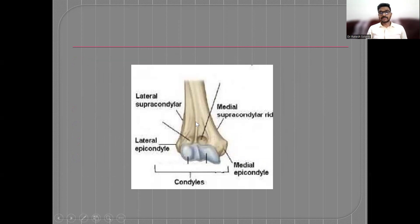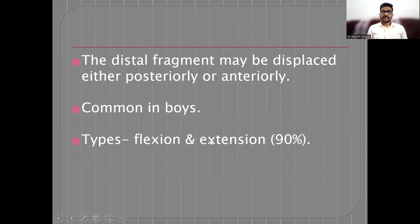This is the lateral epicondyle and this is the medial epicondyle. This condylar area and the distal humerus fracture occurs just above this condylar region. The distal fragment after fracture may be displaced either anteriorly or posteriorly. The extension type is much more common — around 90% — as compared to the flexion type.